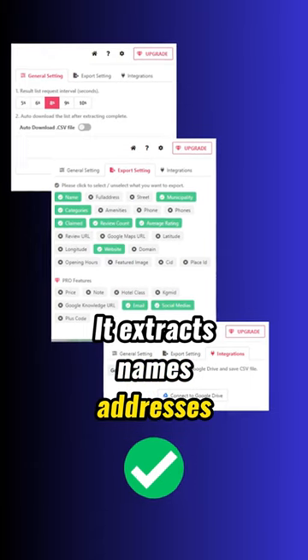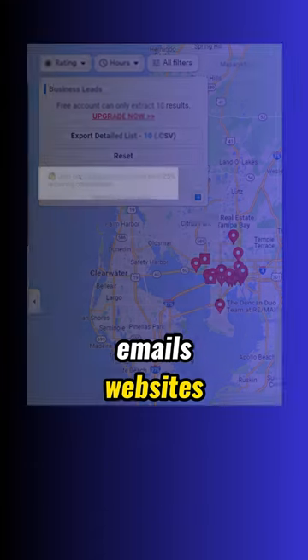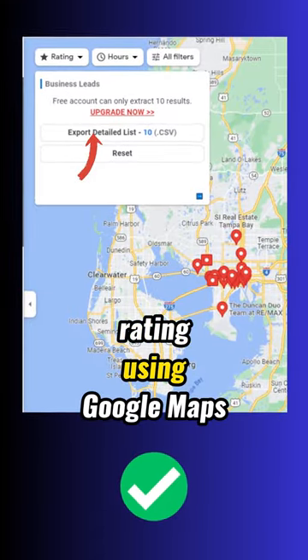It extracts names, addresses, phone numbers, emails, websites, reviews, images, and ratings using Google Maps.